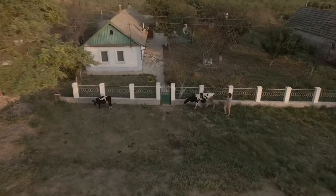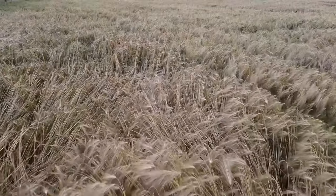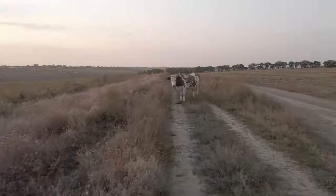Have you ever wondered how it is to live in a Ukrainian deep village? We will explore this today in this video.